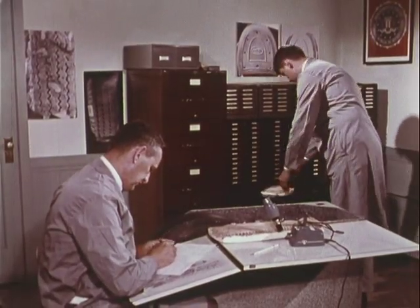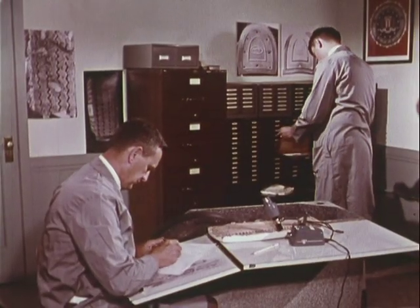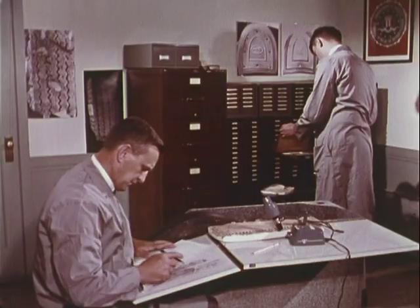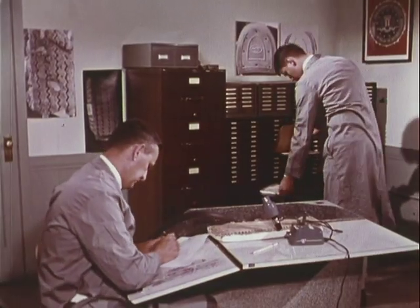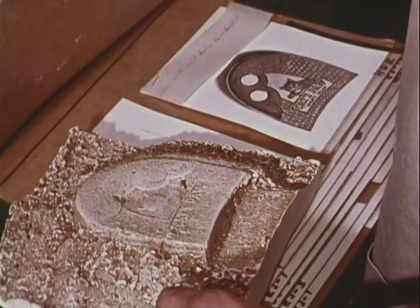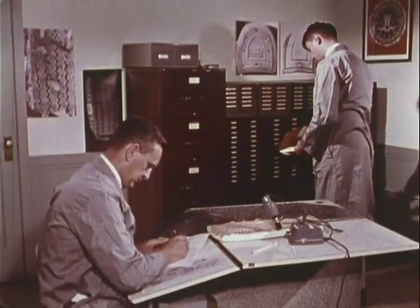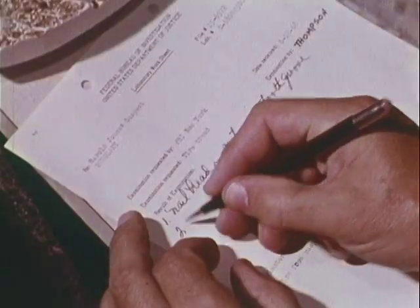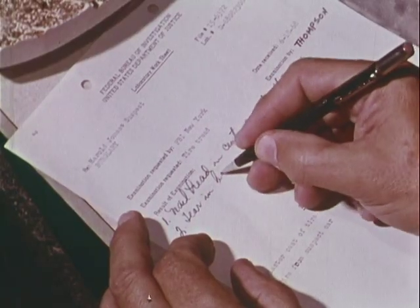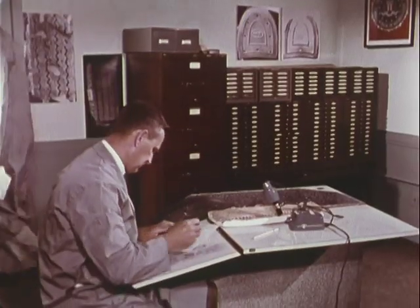Examiners in the tire tread unit are also experts on the identification and comparison of heel marks. Like the tire tread file, a shoe print file is maintained. Shoe prints can be lifted from a hard surface, or a cast can be made from impressions left in dirt or snow. The examiner compares irregularities in the cast with a suspect's tires or shoes. Specialized evidential examinations like these are some of the services offered without charge to any law enforcement agency by the FBI laboratory.